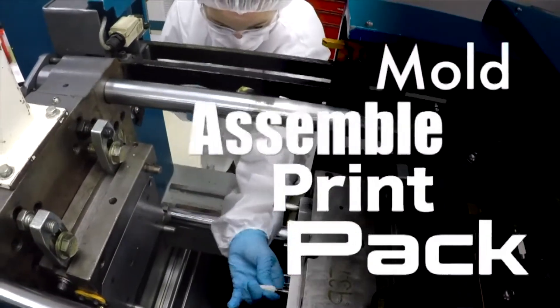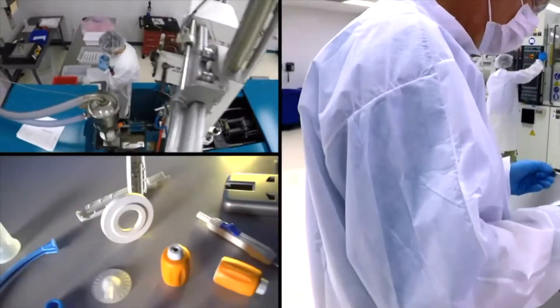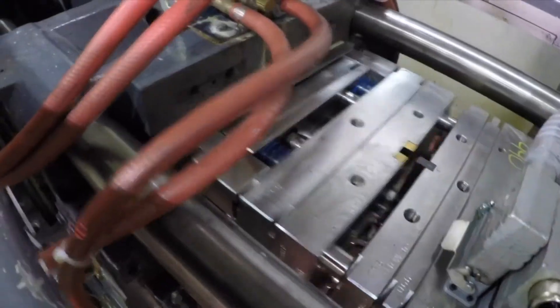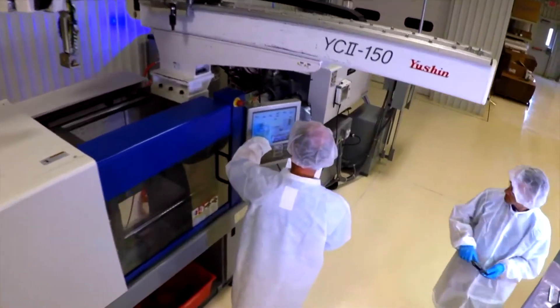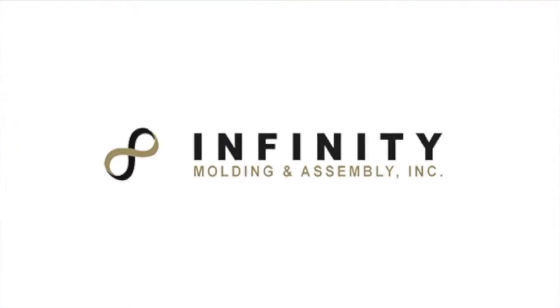We mold, assemble, print, and pack anything medical — from plastic components for surgical pumps, scanners, monitors, and accessories to orthopedic components. The fact is we make anything plastic that goes outside of the body better. You might even say we're the best plastic surgeons you'll ever meet.